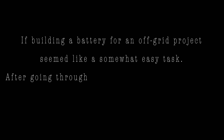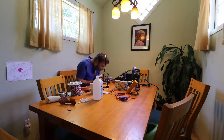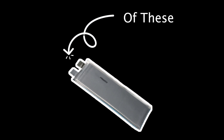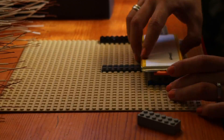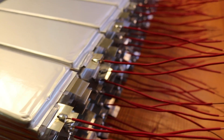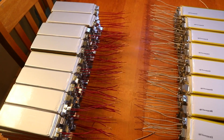If building a battery for an off-grid project seemed like a somewhat easy task, after going through this process for the first time, that could not have been further from the truth. First we started by testing every voltage of every cell — in the battery there were 1,092 of these. To balance the pack out, cells had to fall within one tenth of 3.70 volts to make sure we weren't using any bad cells. Then each cell's positive and negative tabs had to be bent to a 90 degree angle so that the cells could be soldered in series to make the final pack voltage 48 volts. Finally, a bus wire was soldered to each of the 84 individual packs' positive and negative terminals, which we would use to connect the packs in parallel later.